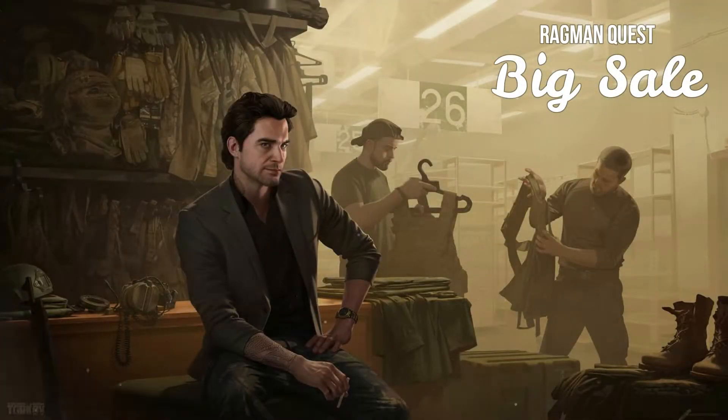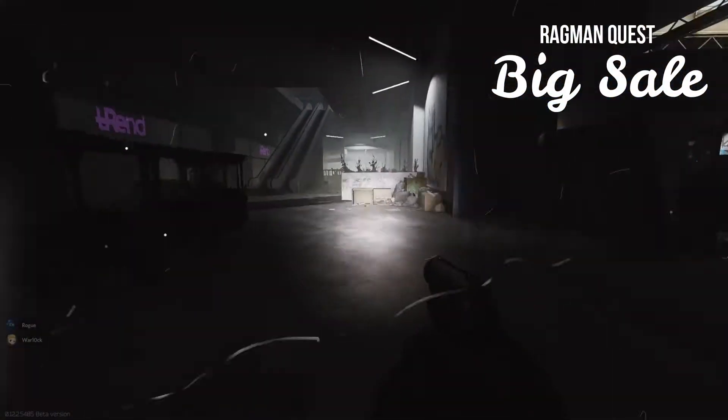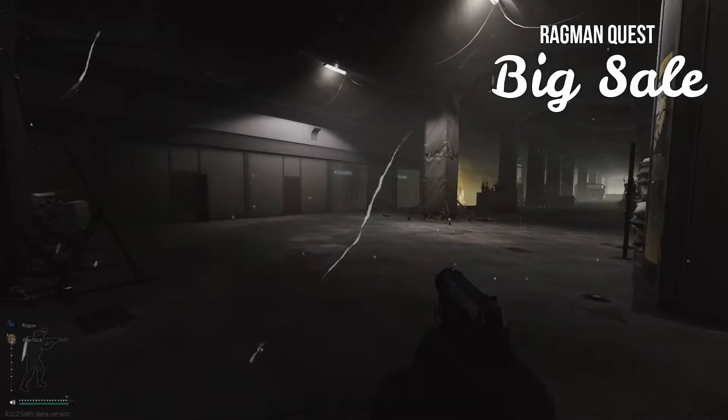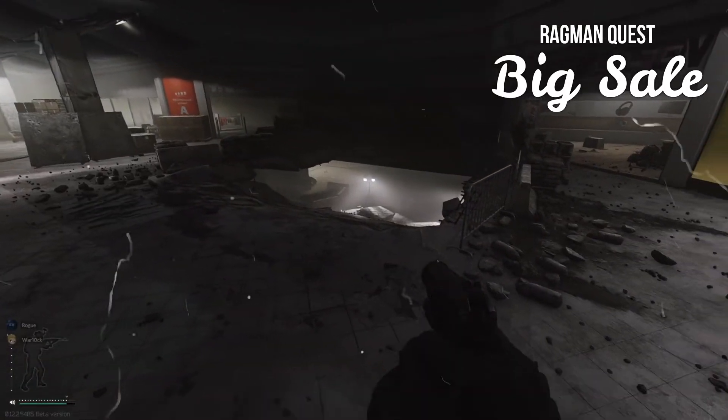For the task Big Sale, Ragman asks you to search five stores on the first floor of the mall on Interchange. To search a store, you simply have to step inside. The stores are Trend and Dyno Clothes, which are near the up escalator by Idea, Coston which is across from Bizarro, and Emmercom Avocado which is next to the